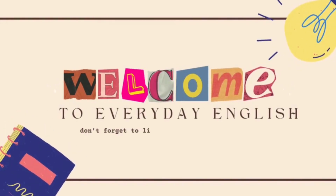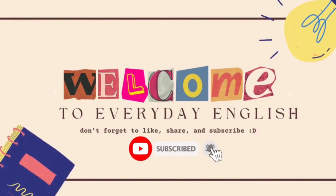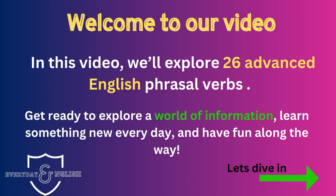Welcome to Everyday English. In this video, we'll explore 26 advanced English phrasal verbs. Get ready to explore a world of information, learn something new every day, and have fun along the way. Let's dive in.